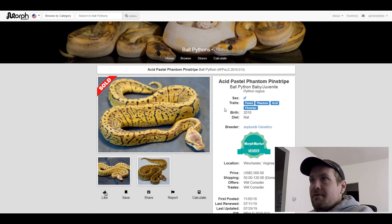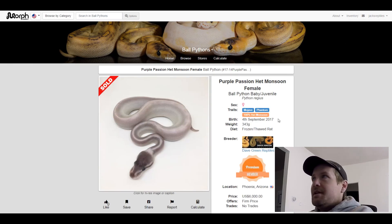This next one is a Mojave Phantom 100% het Monsoon. I cannot wait until someone makes a Monsoon Phantom — that's going to be crazy. This one sold for $6,000.